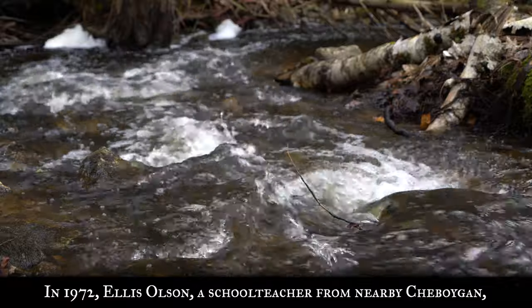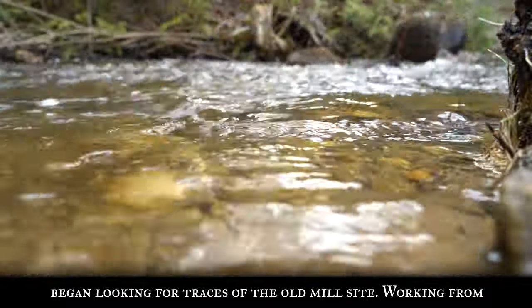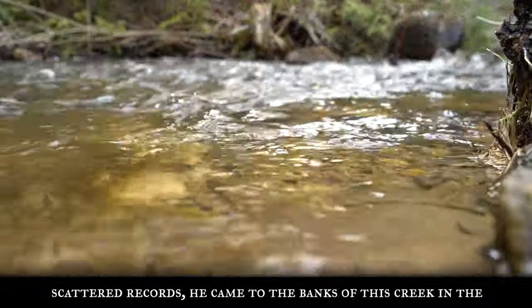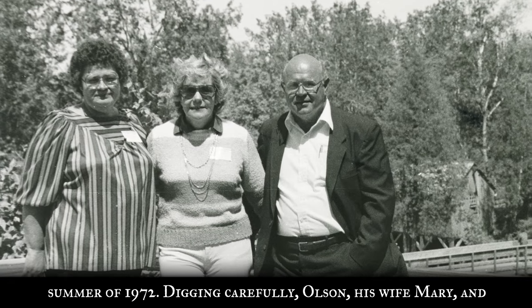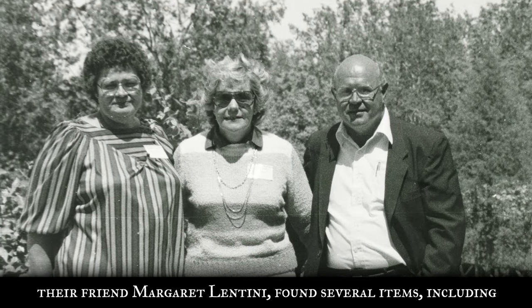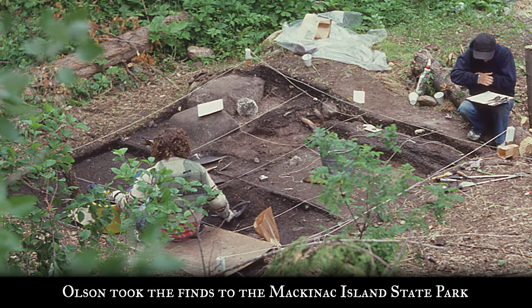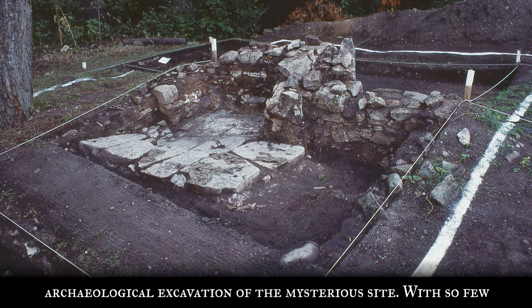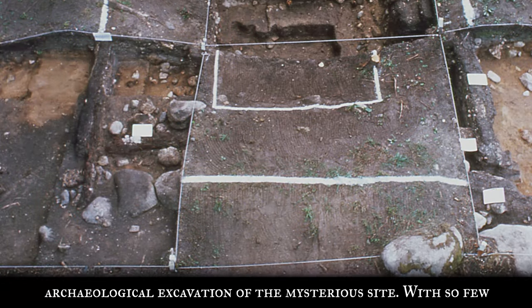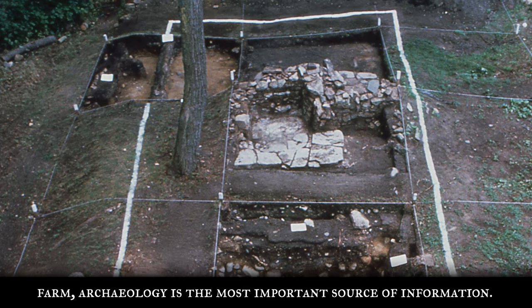In 1972, Ellis Olson, a schoolteacher from nearby Sheboygan, began looking for traces of the old mill site. Working from scattered records, he came to the banks of this creek in the summer of 1972. Digging carefully, Olson, his wife Mary, and their friend Margaret Lentini found several items, including a military musket lock and a War of 1812 British Army cap plate. Olson took the finds to the Mackinac Island State Park Commission. Intrigued, the Park Commission authorized an archaeological excavation of the mysterious site. With so few maps and historical documents relating to the mill and associated farm, archaeology is the most important source of information.